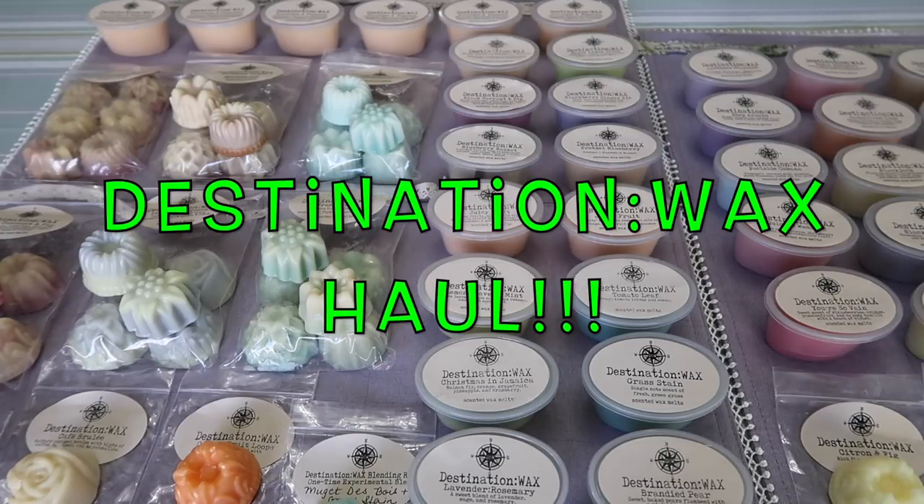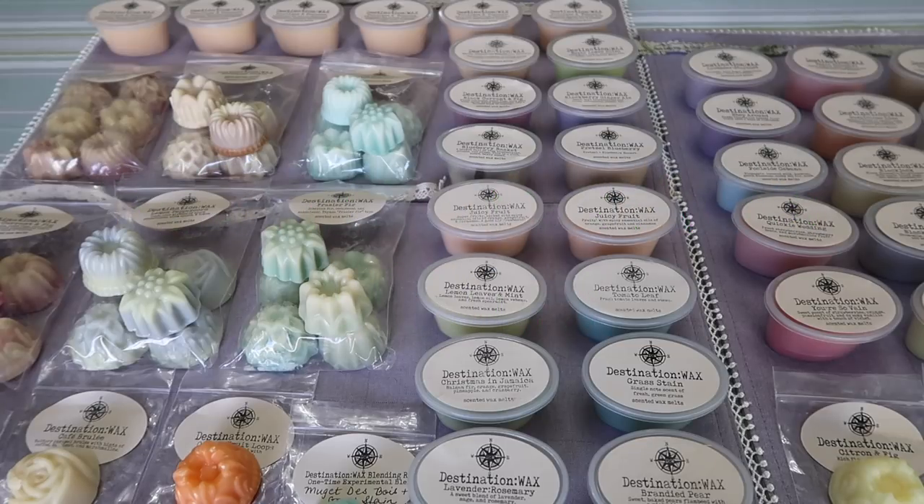Today I have a Destination Wax haul to share with you. It has been a while since I filmed a Destination Wax haul. It's certainly not because I don't love Destination Wax or because I haven't been ordering. If you've been watching my empties videos you'll know that two weeks out of every month I take care of my grandmother who was diagnosed with Alzheimer's last year, so that has significantly decreased the amount of time I have to devote to filming. So I'm really excited to be able to film this video today.